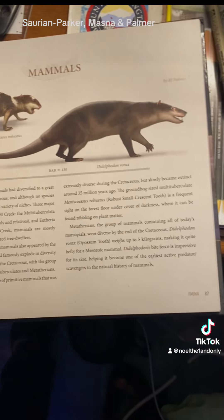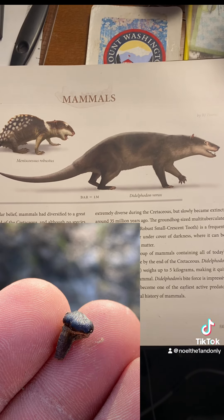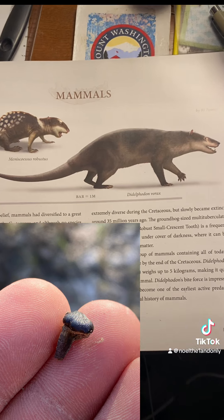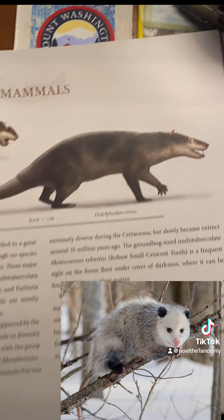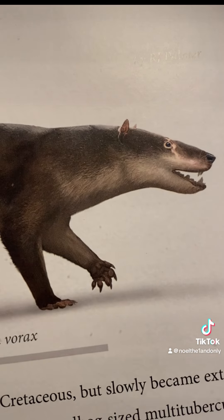If you guessed mammal, then you'd be correct. This rounded tooth is a premolar from Didelphodon, a distant relative of modern marsupials such as North America's opossum, Didelphis virginiana, from which this Cretaceous mammal derives its name.